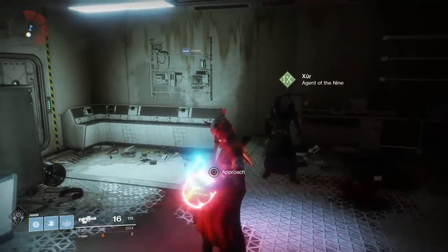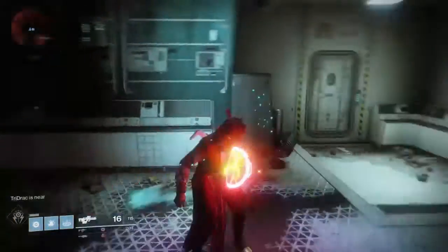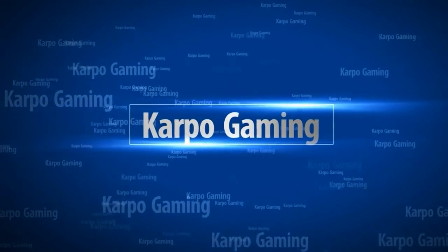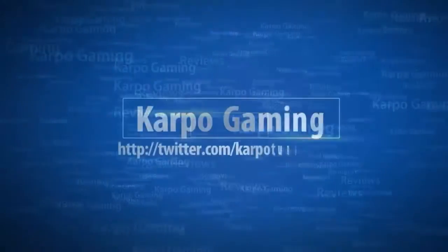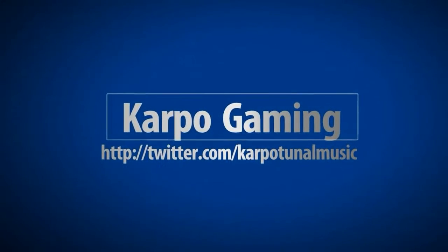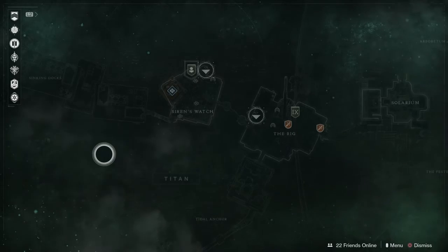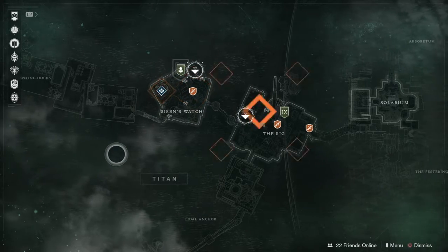Xur has returned to us this week. Let's see what he has for us today. Hey, what's up everybody, it's your boy Carpo here with another Destiny 2 video.